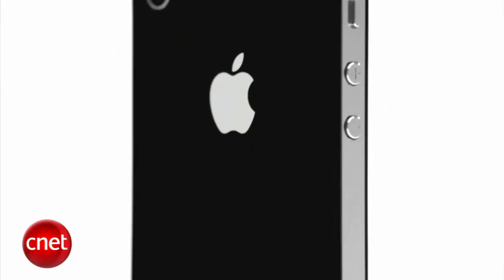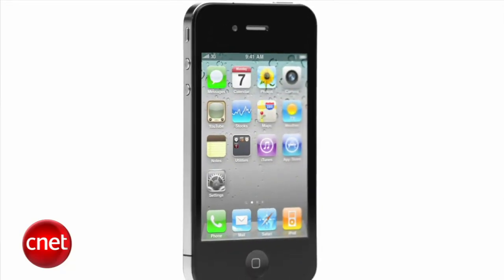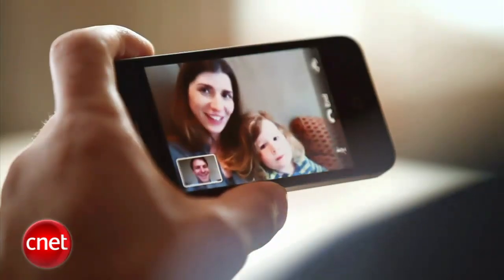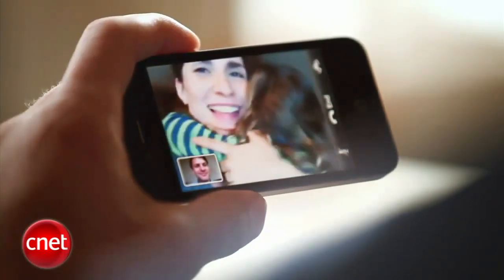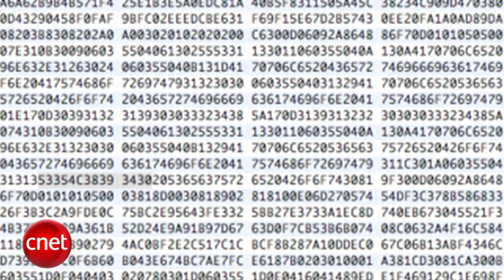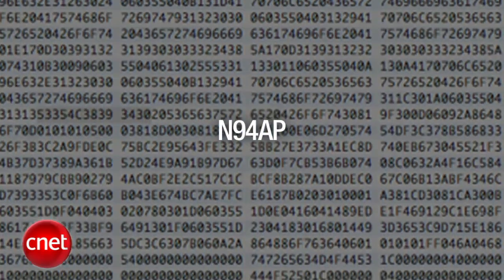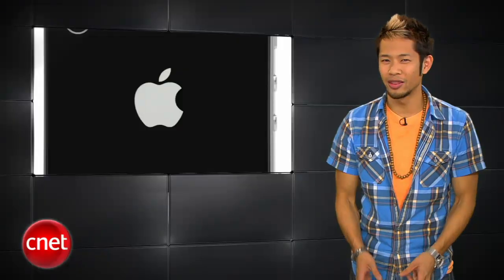There's also new evidence in iOS 4.3 indicating the next-gen iPhone 5 will use a dual-core processor — the same A5 processor used in the iPad 2. The evidence was found in the kernel file for a device codenamed N94AP, which is believed to be the iPhone 5. And they better bring back those multi-tasking gestures that were in the developer's build, because why take them away? That's a bad Apple.